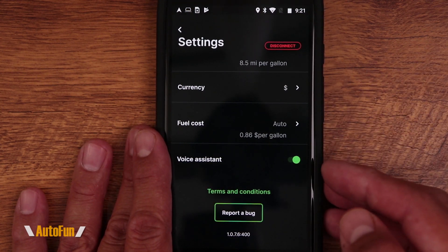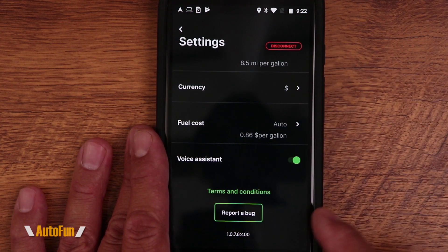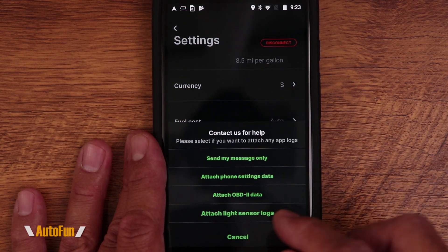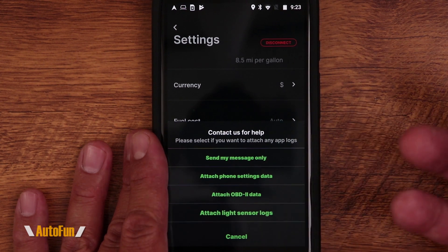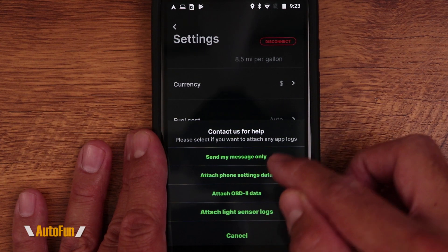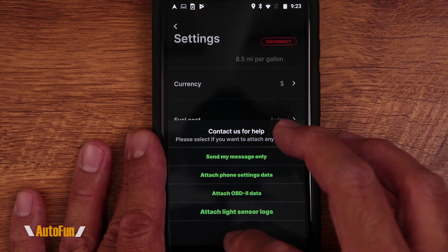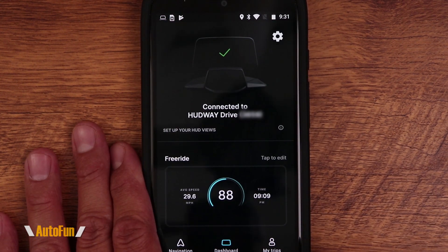We can also turn the voice assistant on or off — it mainly activates during navigation so I leave it on. At the bottom of the app is what I consider the most important feature: the Report button. I wish all apps had this built in. We can submit comments, suggestions for improvement, or report crashes with data sent directly to Hudway, helping them identify any potential issues.